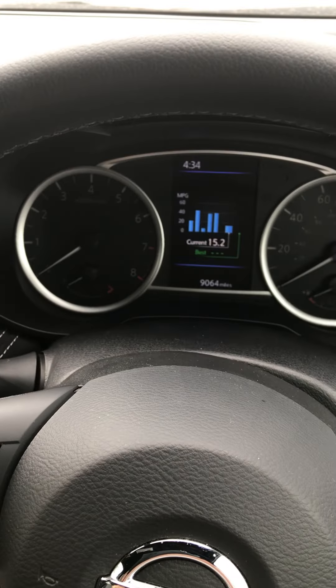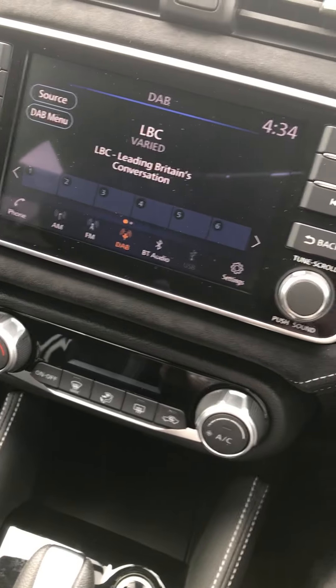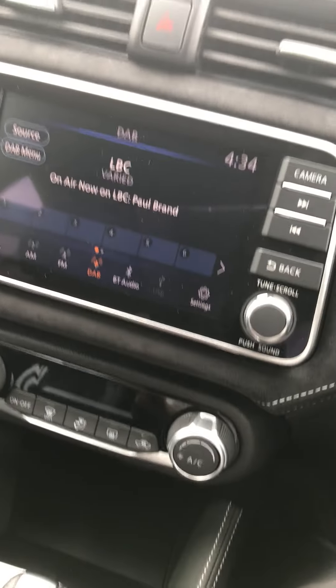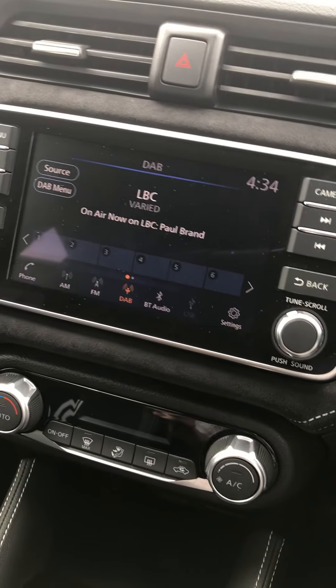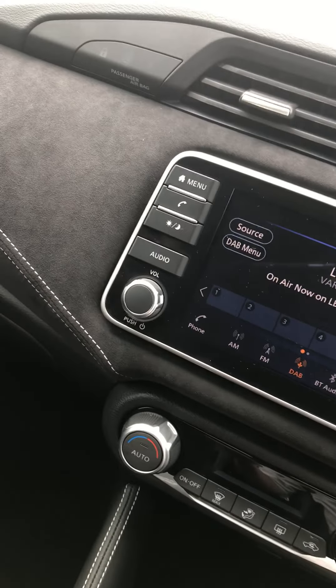This car's only done 9,000 miles. It's also got the inbuilt touchscreen system that has Apple and Android CarPlay, meaning that you can use Google Maps, Waze, or Spotify, along with loads of other apps from your phone, but just on the touchscreen system of the car.